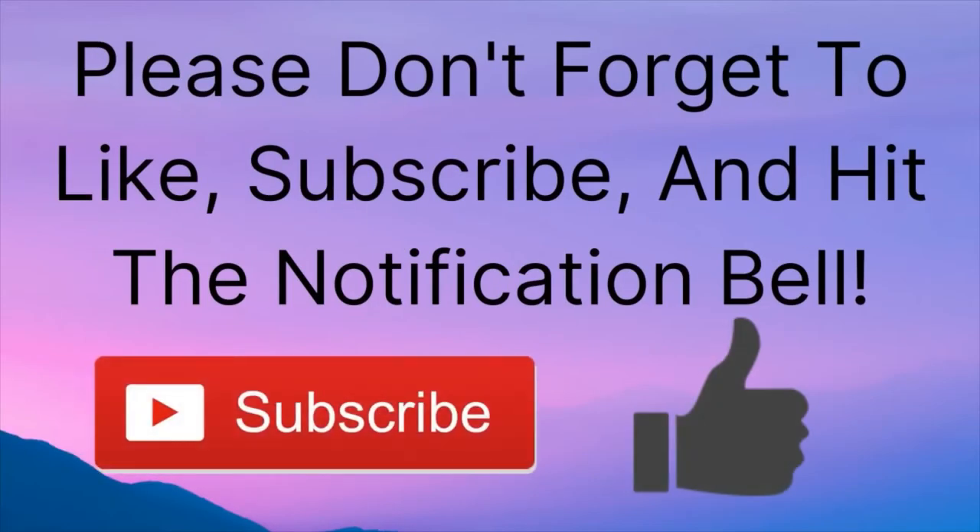Well, that is all I have for you in this video. I hope you enjoyed learning about house finches as much as I did. If you liked this video, please don't forget to leave a thumbs up, subscribe, and hit the notification bell so you know when I release a new video. Thanks for watching, and I will see you next time!